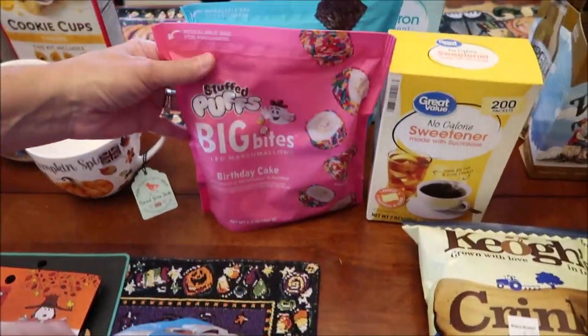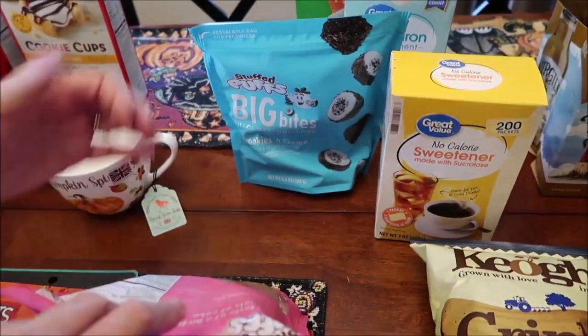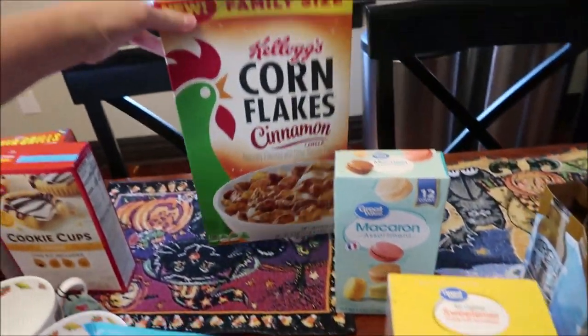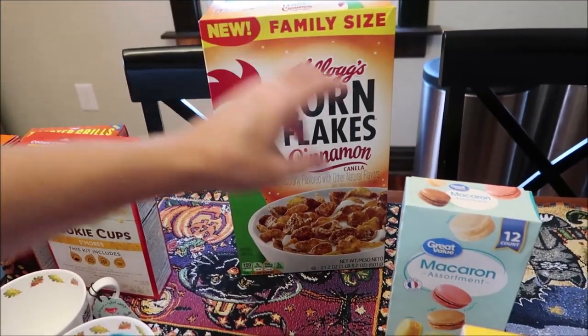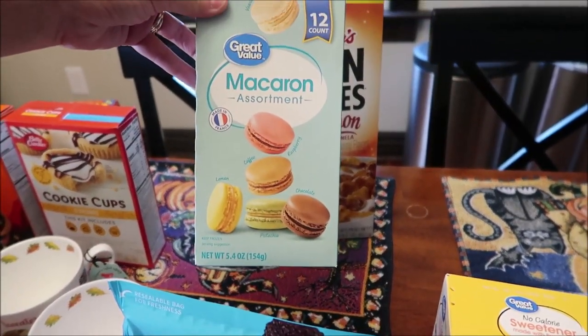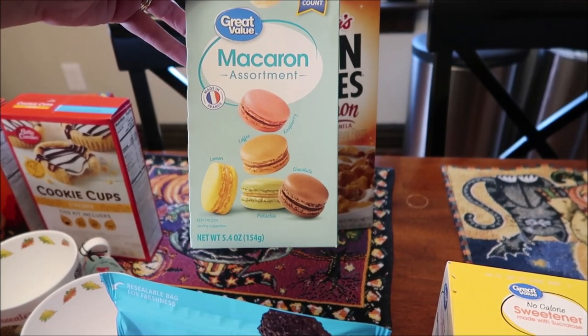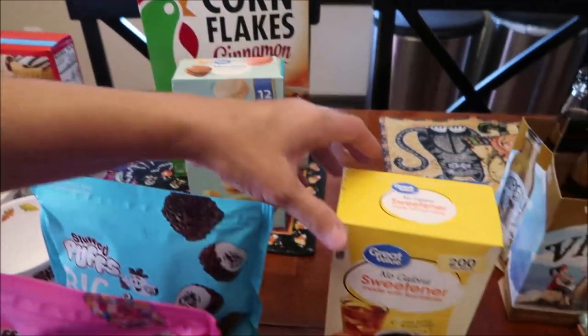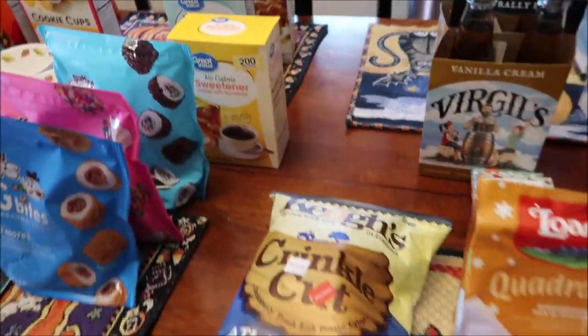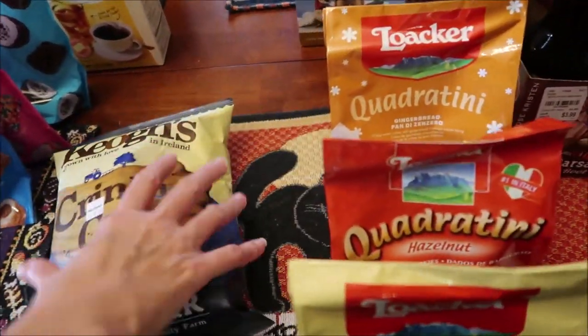Back at Walmart, we bought the Stuffed Puffs Big Bites in s'mores birthday cake and cookies and cream. We also bought the new Kellogg's cinnamon cornflakes. Someone asked me a long time ago to try the Great Value macarons — I hadn't seen them until today, so we're going to review those. We also bought some sweetener for our coffee.